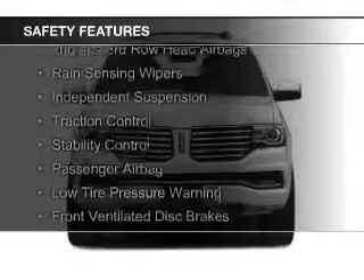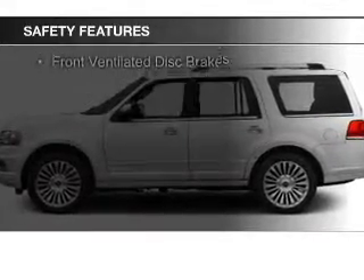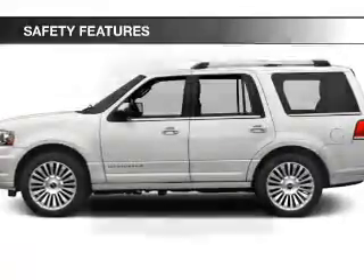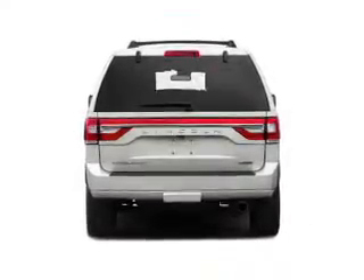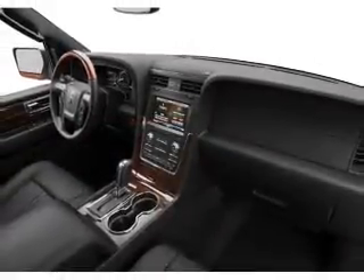Safety was made a priority with these features: curtain head airbags, side airbags, second and third row head airbags, rain sensing wipers, independent suspension, traction control, stability control, a passenger airbag, low tire pressure warning, and front ventilated disc brakes — great quality at a great price.